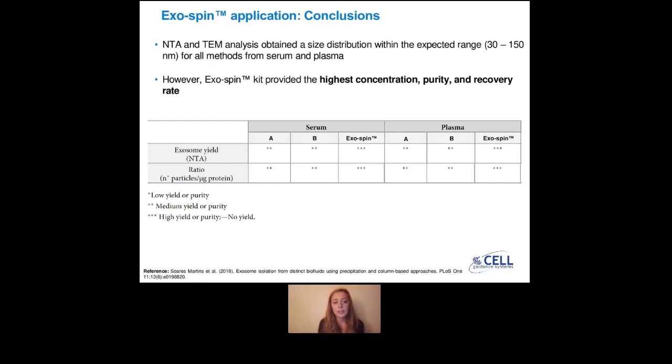In quick conclusion, with NTA analysis, you can see that you obtain a size distribution within the expected range from 30 to 150 nanometres, and this is for all methods and from both serum and plasma. But with the exospin kit, it does provide a higher concentration, higher purity, and a higher recovery rate — which I couldn't present today due to time constraints, but you can see it in the paper. The summary table at the end of the paper shows that the exospin kit is a better solution for exosome isolation by adding the size exclusion chromatography step to achieve a highly pure sample preparation.